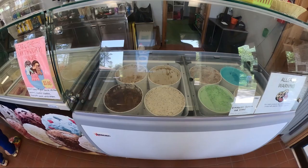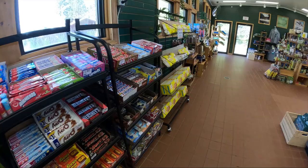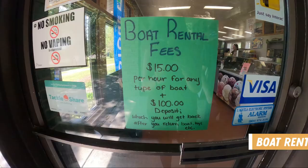The park store here offers a lot of different items for sale. They have freshly scooped ice cream, ice cream bars, lots of essentials you may need for camping, and tons of merchandise. However, they didn't have the Earl Rowe stickers while we were here, so I'll have to come back to get one in the future.